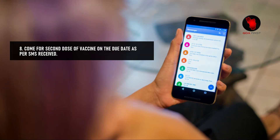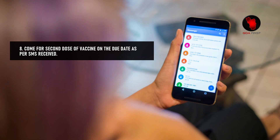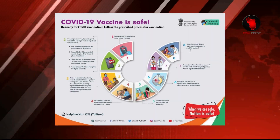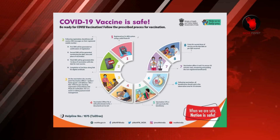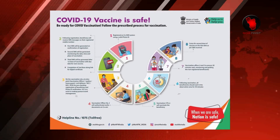Step 8: Come for the second dose of the vaccine on the due date as per the SMS received. The Ministry of Health and Family Welfare, India, has also issued helpline number 1075 for any queries.